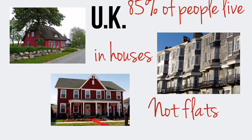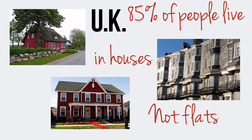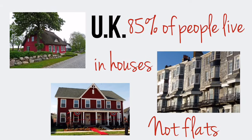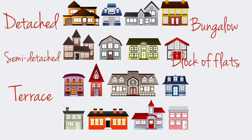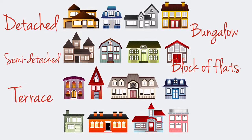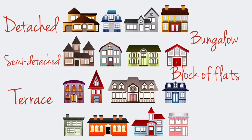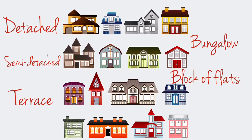A lot of people in the UK, about 80-85%, live in houses, not flats. There are several types of houses: a detached house, a semi-detached house, a terrace or terraced house, a bungalow, and a block of flats. Let's look at them and see the difference.